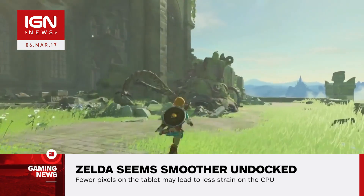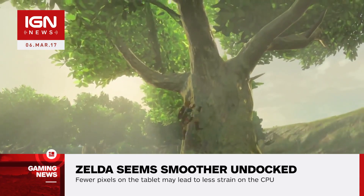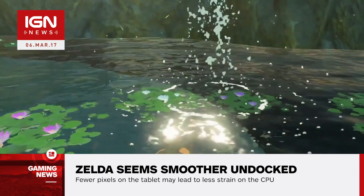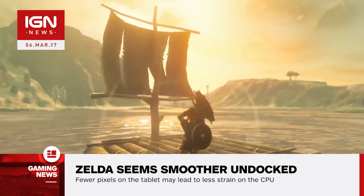The increased resolution on the big screen may be sapping memory bandwidth away from the main processor cores, making it more prone to slow down when the CPU is under duress. The only other noticeable visual difference between TV and portable modes relates to texture filtering. Other than that, Breath of the Wild appears to look very similar no matter what way you play it.